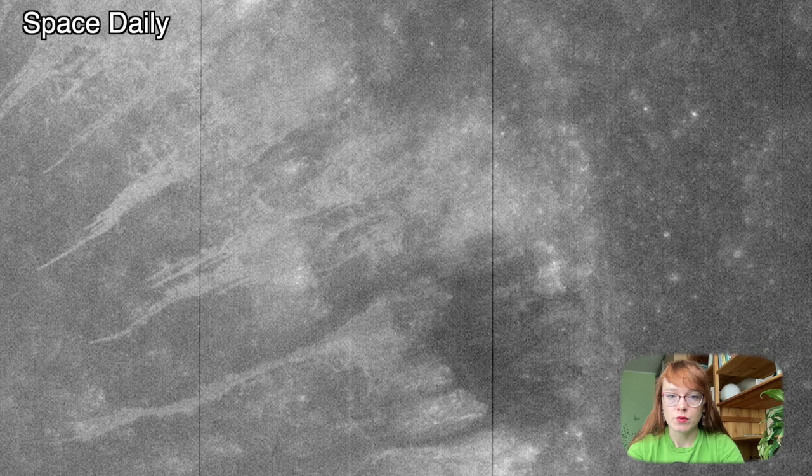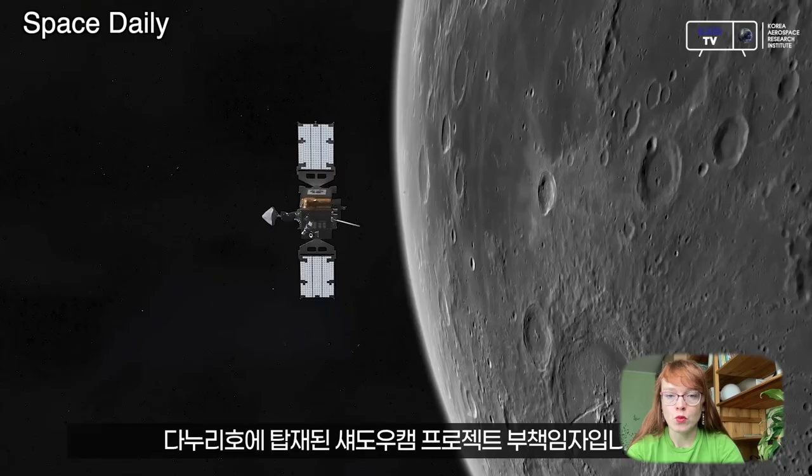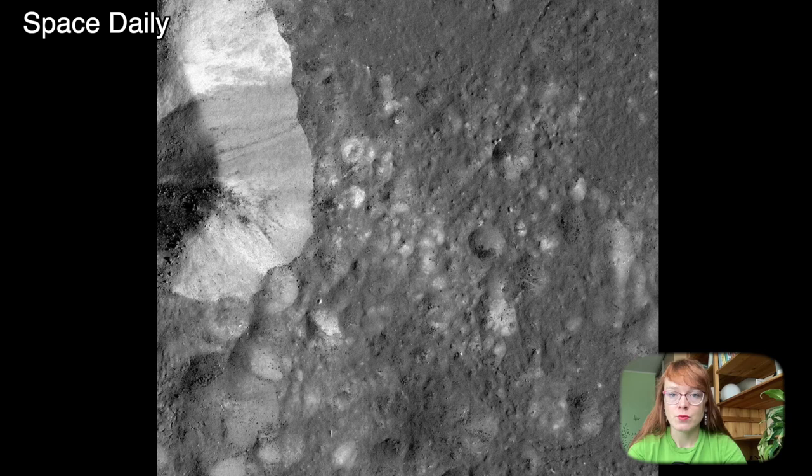This ShadowCam image shows the interior of Bruce Crater and the bright serpentines formed by soil sliding off the crater walls. The ShadowCam captured this image just after the New Moon. The instrument obtained an image of the crater's surface using the Earth's glow — that is, the light reflected from the Earth.